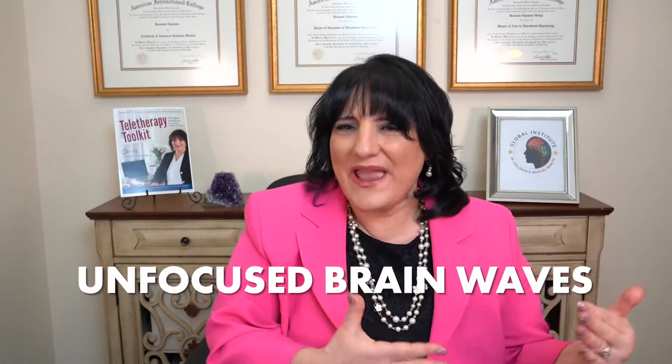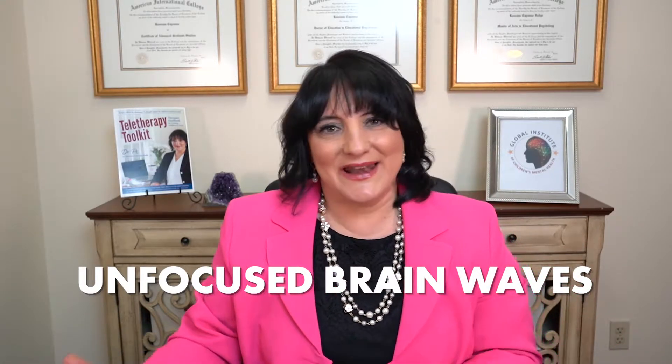Let's talk about an ADHD brain and why they struggle so much. In a very classic case of ADHD, when you do a QEEG brain map — where you're measuring different brain wave frequencies — what you're looking for is someone with ADHD who is going to have way too many unfocused brain waves and not enough focused brain waves. The cool part about QEEG is you get to actually see it.